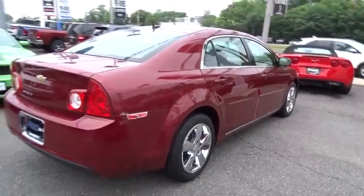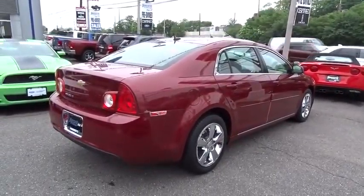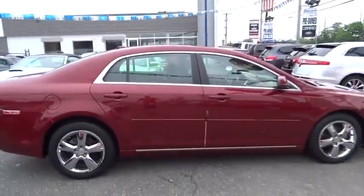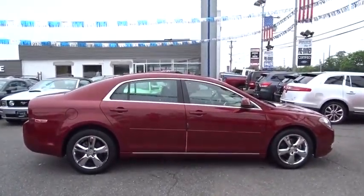Four-wheel disc brakes, aluminum wheels, rear defrost, FWD, AM FM stereo radio, MP3 player, power door locks, bucket seats, CD player.